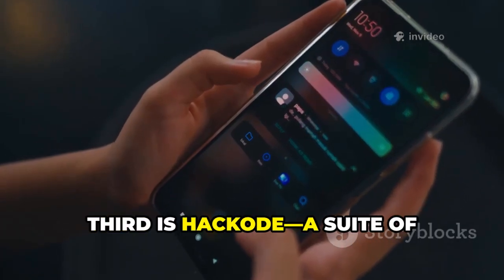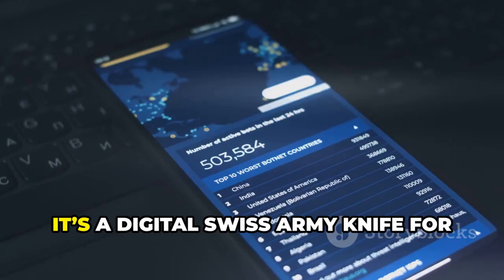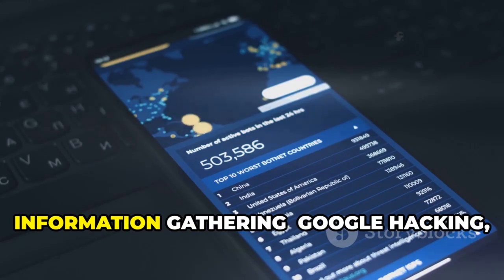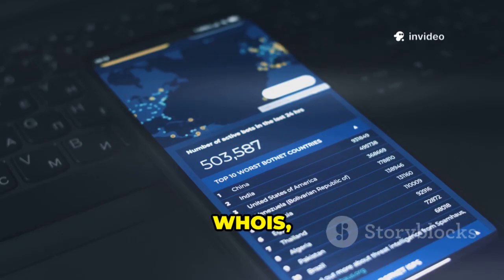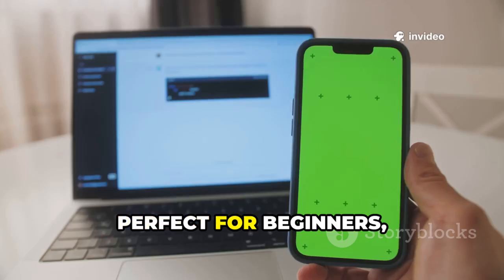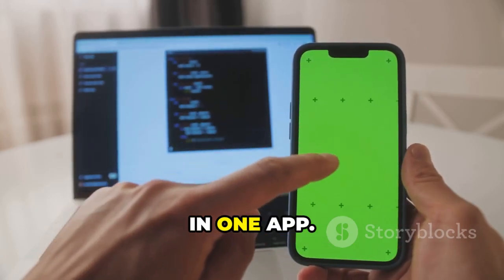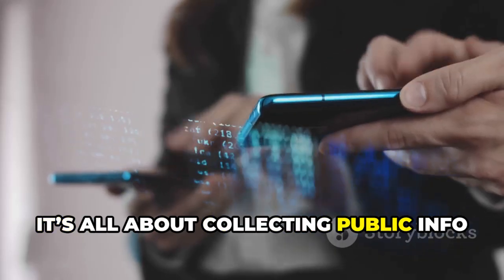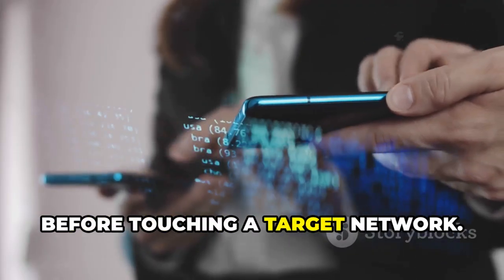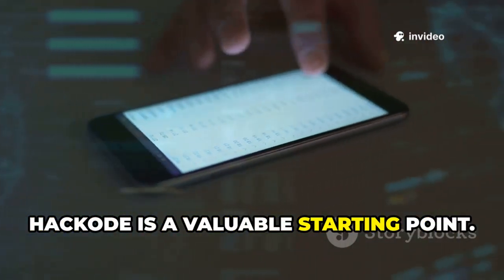Third is Hackode, a suite of reconnaissance tools bundled for ethical hackers and IT admins — a digital Swiss Army knife for information gathering. It offers Google hacking, WHOIS, DNS lookups, port scanning, and more. Perfect for beginners, Hackode centralizes essential recon tools in one app. It's all about collecting public info before touching a target network. For convenience and learning, Hackode is a valuable starting point.